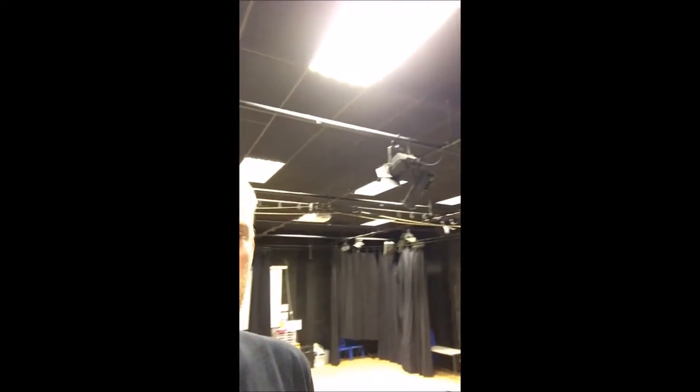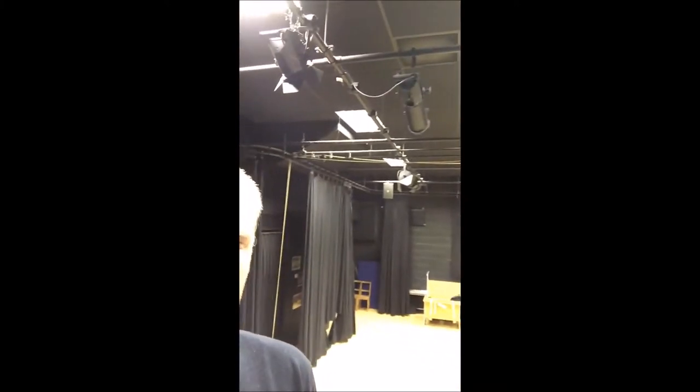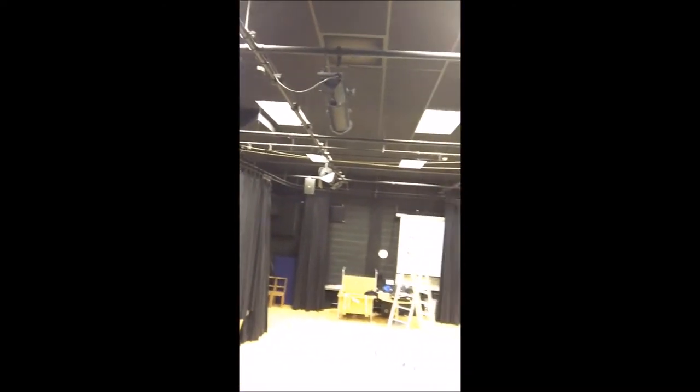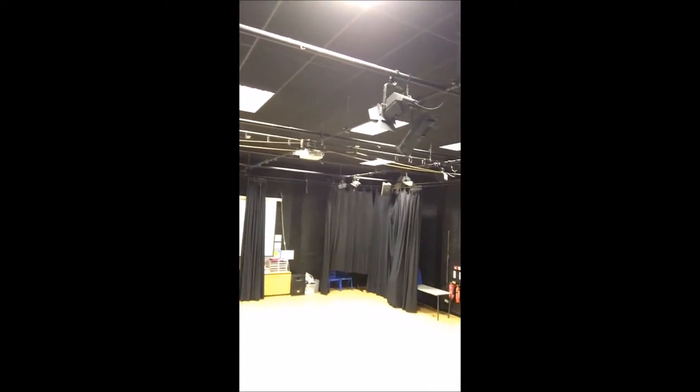As part of our venue services we're often asked to inspect school's equipment, be it fixed or portable equipment. Today we're in a school drama studio where we're inspecting the fixed stage lighting, which includes all the rigging, the bars, and the drapes. We're doing mechanical inspections just to check that it's all safe to use, and we're also doing electrical inspections including PAT testing and fixed wiring inspections as well.